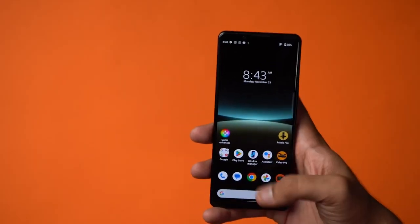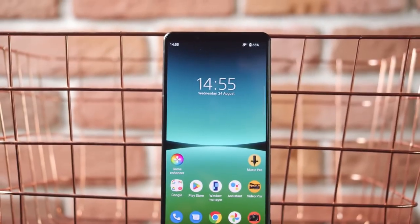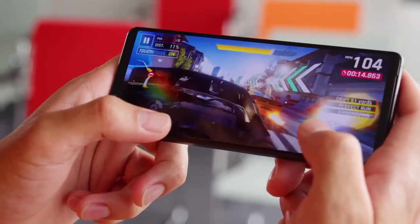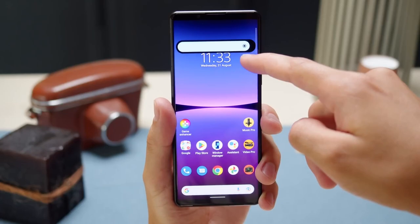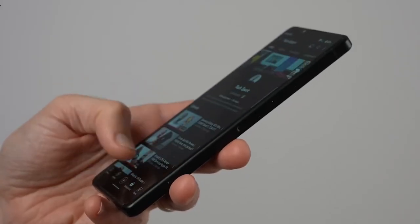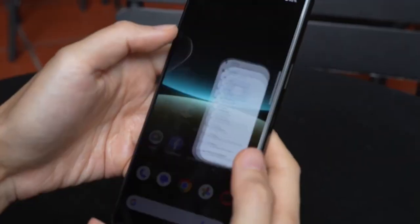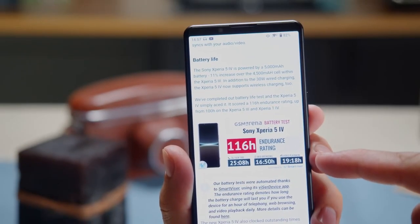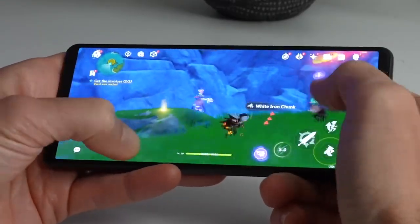The OLED panel boasts a 21:9 aspect ratio, which may be unconventional for some users, but we found it perfect for watching movies and playing games. The panel's exceptional black levels, fantastic contrast, and bright screen make it easy to view even in sunlight. One of the highlights is its 120Hz refresh rate — the option to set the display to always run at 120Hz or let the software adjust it automatically provides a smoother experience when scrolling or browsing. The display also supports 10-point multi-touch, which enhances the gaming experience.